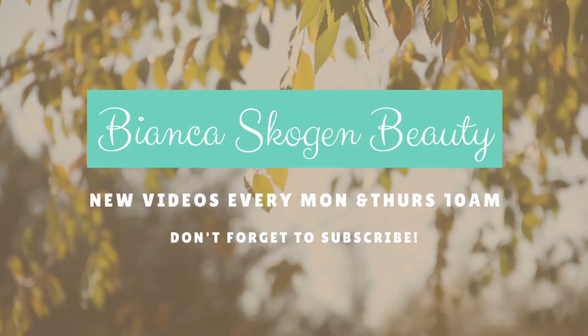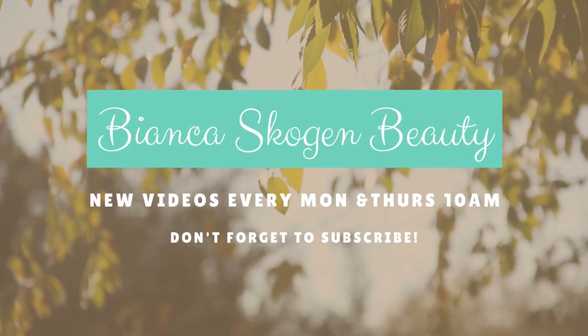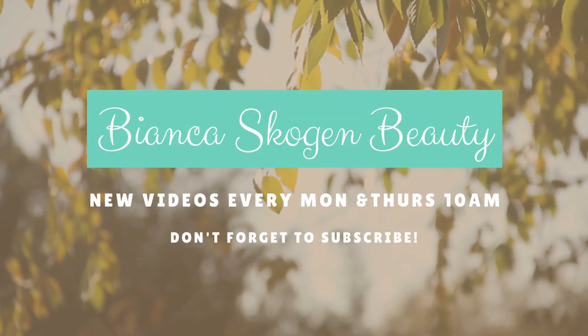Lotions and potions, lotions and potions. Hello everyone, welcome to my channel, Bianca Scogin Beauty.